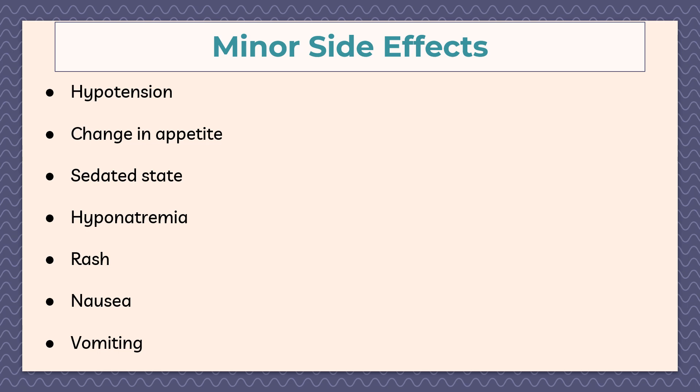Here are some common minor side effects of phenobarbital, including hypotension, change in appetite, sedation, rash, nausea, or vomiting.